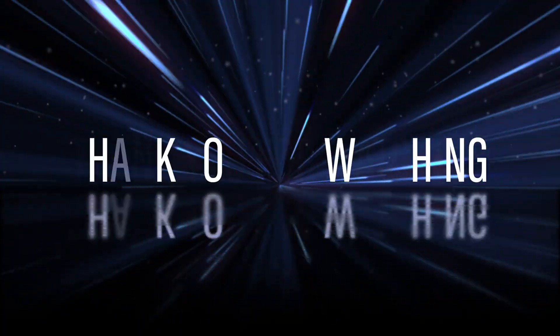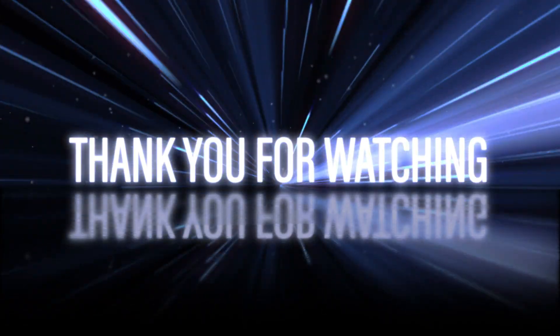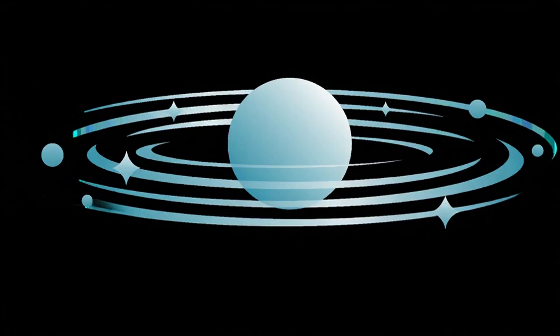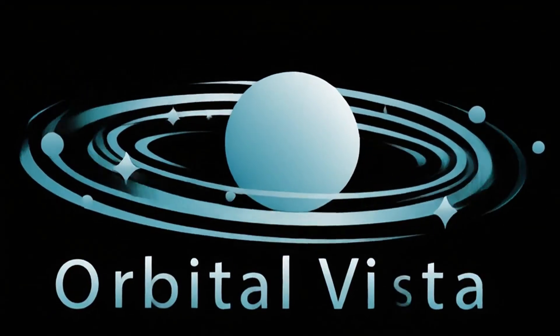Thank you for watching. If you enjoyed this video, make sure to give it a thumbs up, share it with your friends, and don't forget to subscribe for more amazing content. There are plenty of exciting videos coming your way, so hit the bell icon and stay tuned.